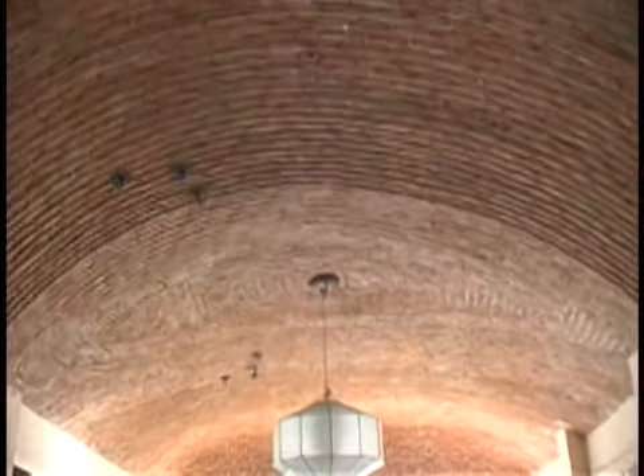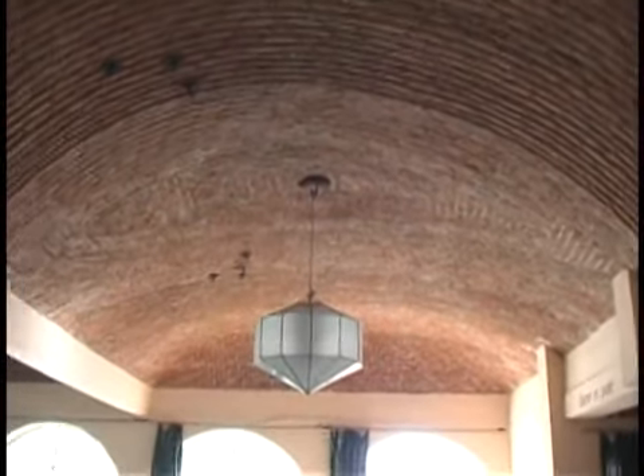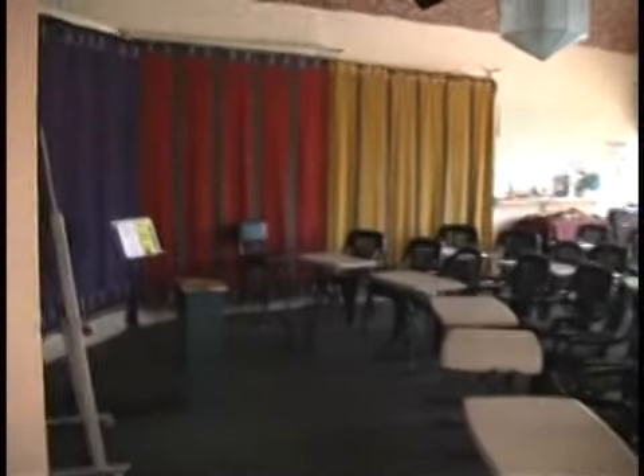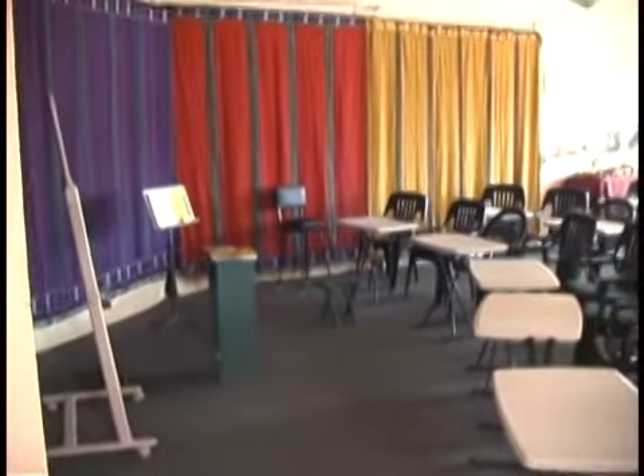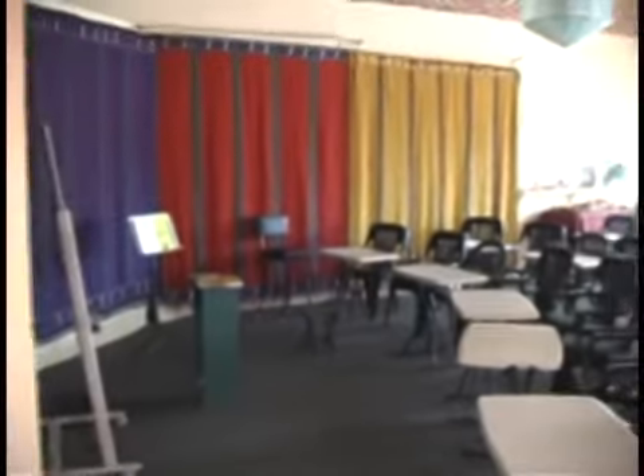I'll pan up and get those ceilings — nothing like those ceilings. This room was built in about 1940. You can see the big windows in the room. As we come across, you see where the class sits and is taught. I'm going to get on the other side of this room and look at it from a different direction with better lighting.